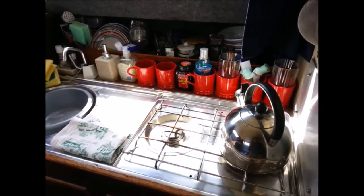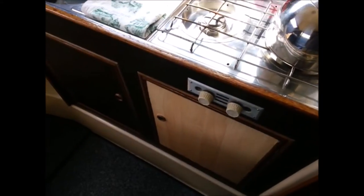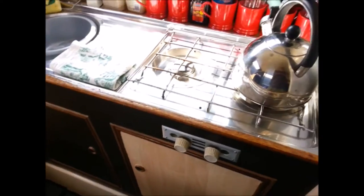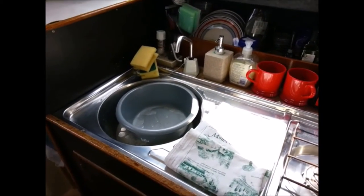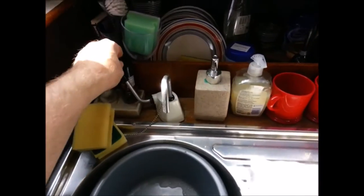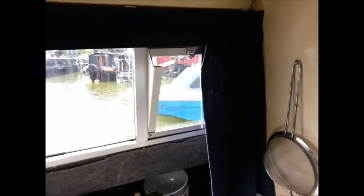A quick guided tour of Fizzy. Here's the galley. Got two big cupboards underneath. Your gas hob, twin hob, and sink and drainer with a manual tap. A window for ventilation.